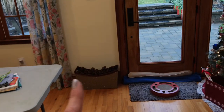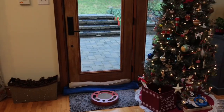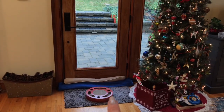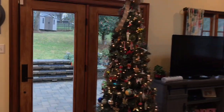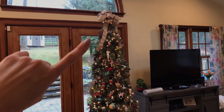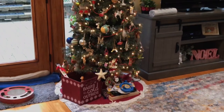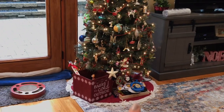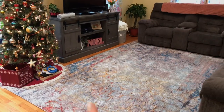Over here by the back door we have this really sparkly basket filled with pine cones and some draft keeper things. This is the door to our backyard. Our beautiful Christmas tree — I made a burlap bow to go on top as a topper, and we've got a little Santa trim tree skirt which is really cute. We just got this carpet from Overstock a couple weeks ago, so things are finally coming together two years later.